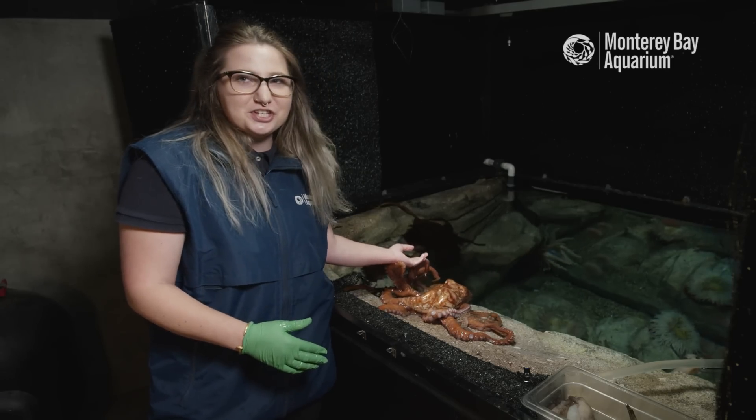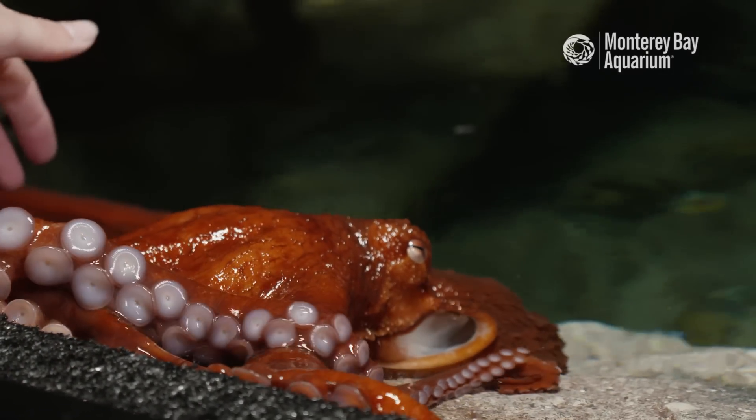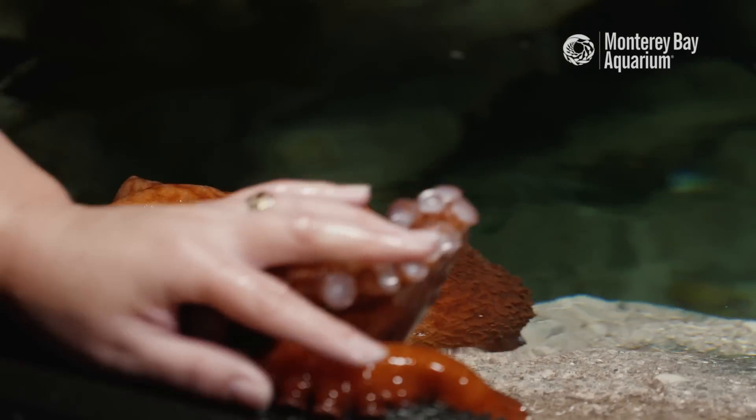Any kind of color change is indicative of mood. When I first put my hands in the water she'll flash bright red because she knows that she's going to get some food and some fun interaction time.